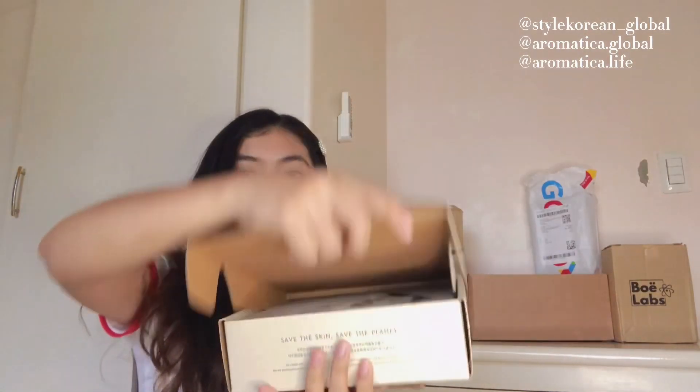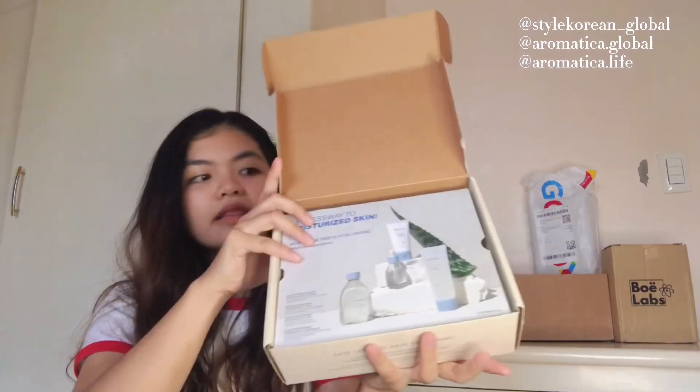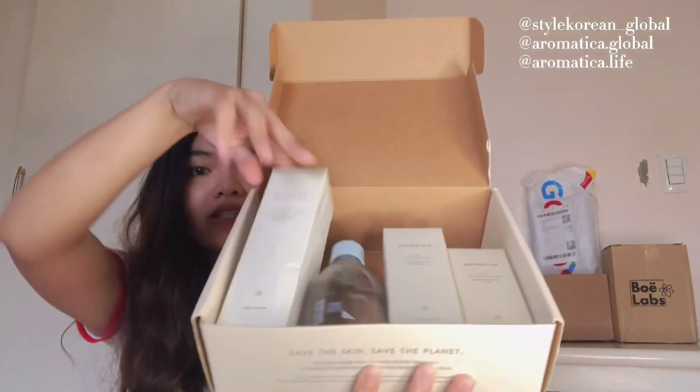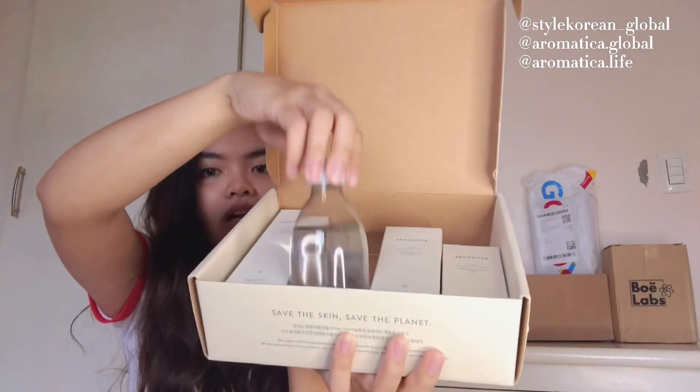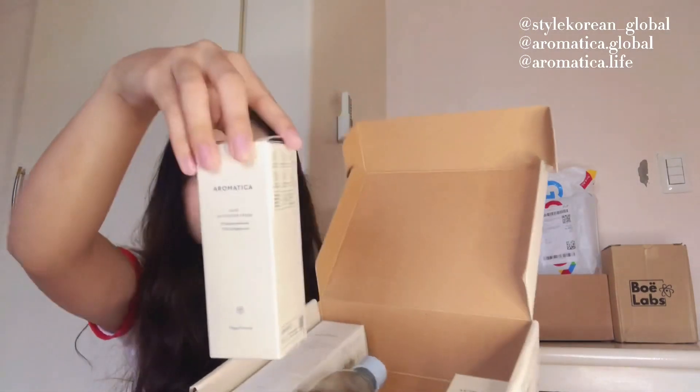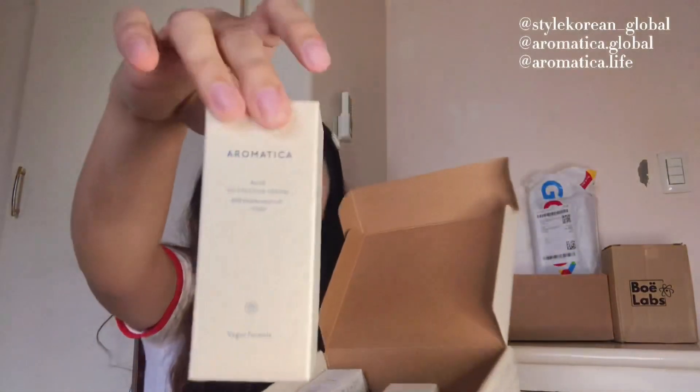I got the Aromatica set from Style Korean. It's a Korean brand — they sent me their Moisturized Aloe set: the cleanser, the toner (I really love the toner!), the moisturizer — the cream one — and the serum. Thank you so much, Style Korean and Aromatica, for sending these!